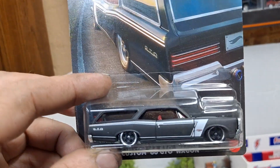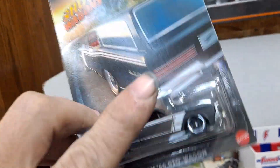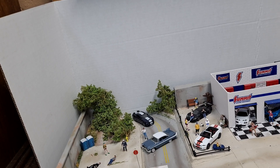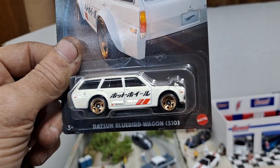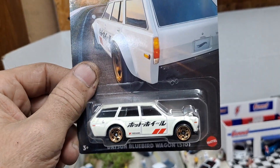You've got the custom '66 GTO Wagon in a satin black with some white striping on the side — scallions or something like that. Then we got the Datsun Bluebird Wagon 510. Looks pretty damn cool. All white.